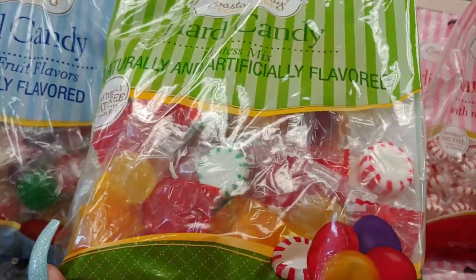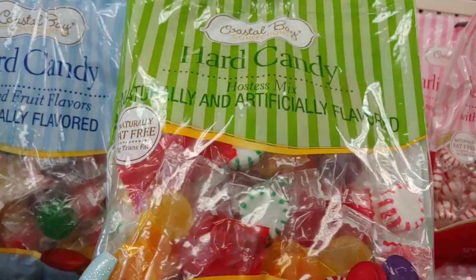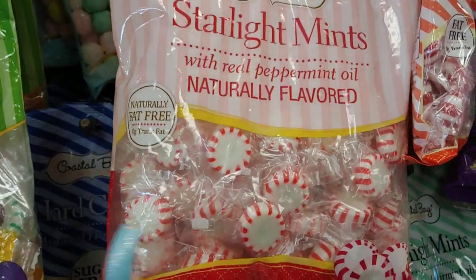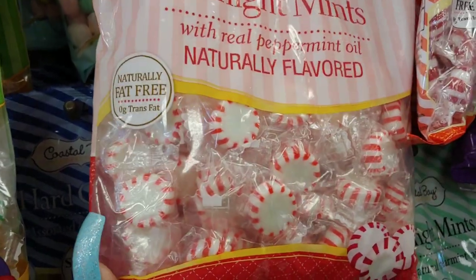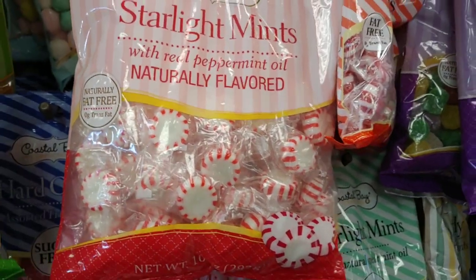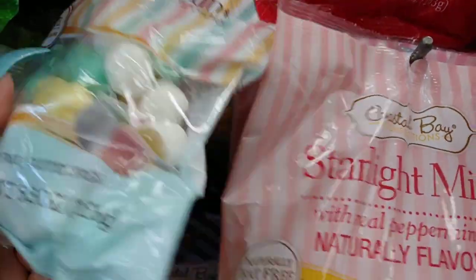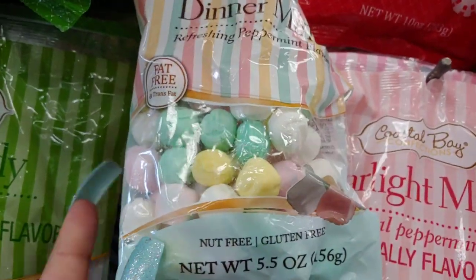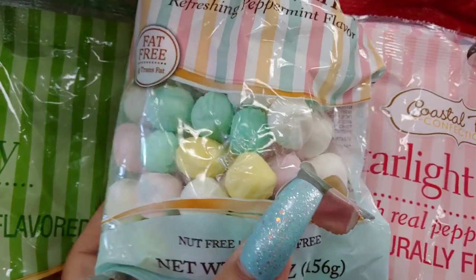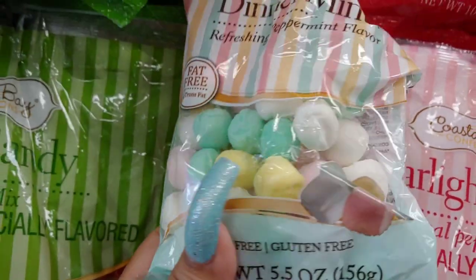They have different peppermints by Coastal Bay, and they have the Starlight Mints with real peppermint oil. And they have these — one of my favorites to purchase. I like to display these in my clear jars because they're really beautiful pastel colors: cotton candy pink, mint cotton candy green, yellow, and marshmallow white.